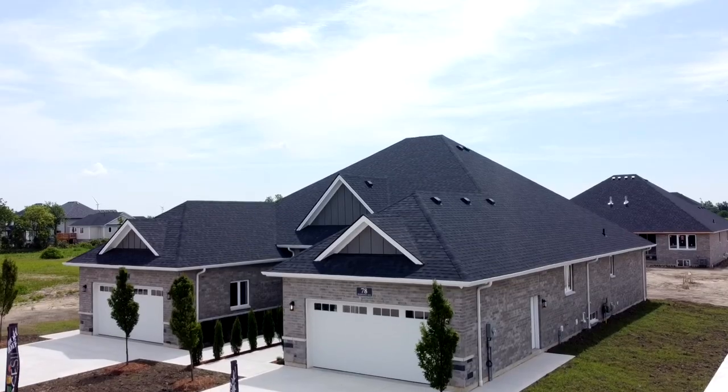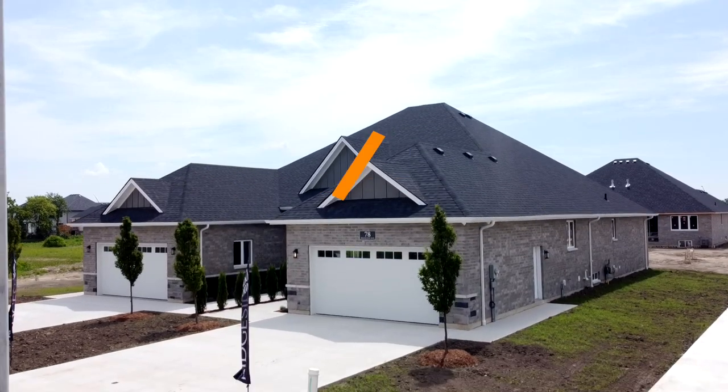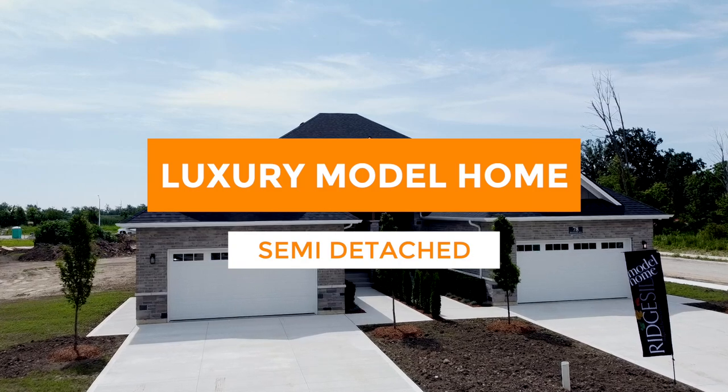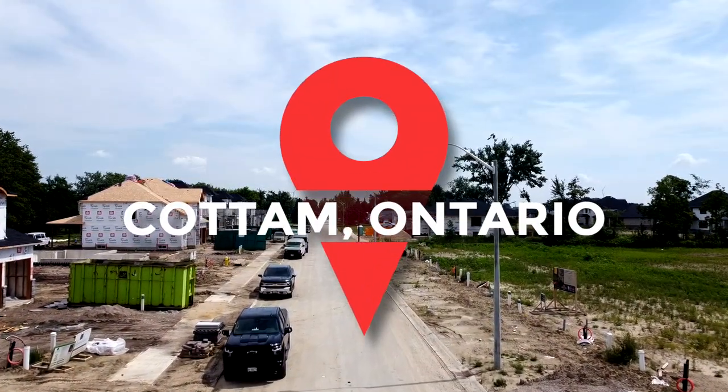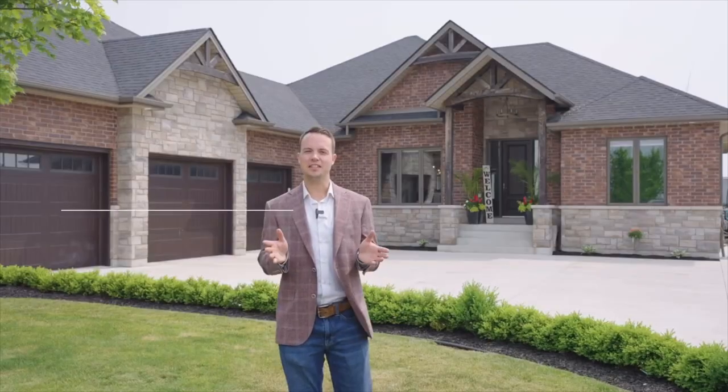Today I'm at a Regis builder model home that is a luxury semi-detached. This home is located in Cottom, Ontario. I'm going to give you guys a tour, and we'll meet the listing agent who is going to give us the tour and share all the details of this property — what kind of luxury elements you can get and at what price. So come, let's go.